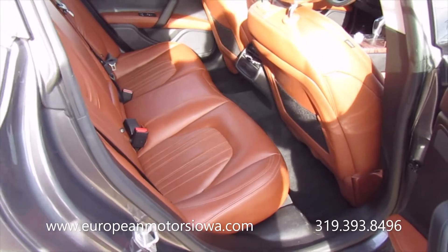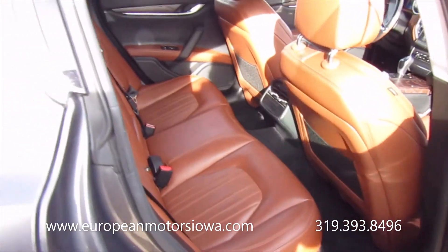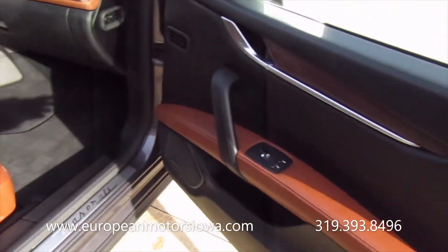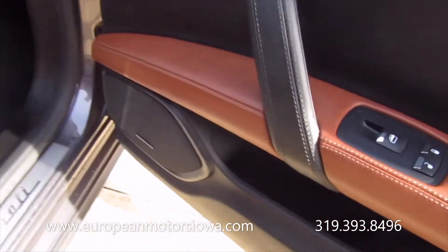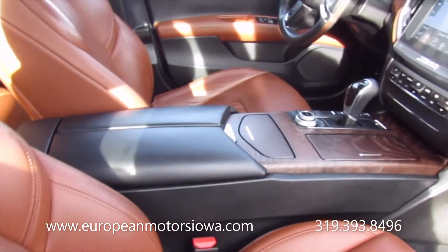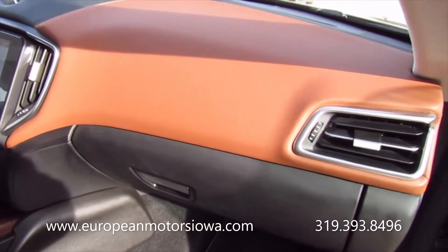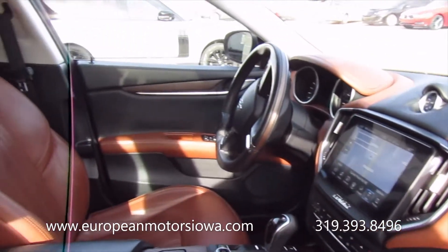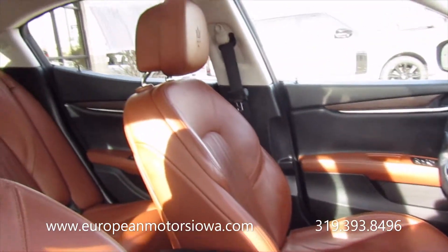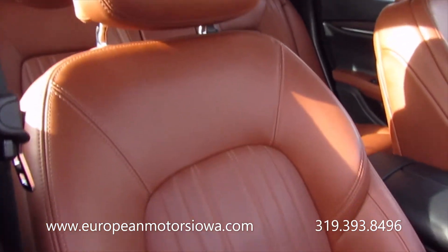The interior is just beautiful. Caramel color Italian leather — the stitching is just a work of art. Harman Kardon stereo. Lots of options on this, which we'll get into on the test drive. It smells great in here — it smells like a Maserati should. This is a non-smoker vehicle.